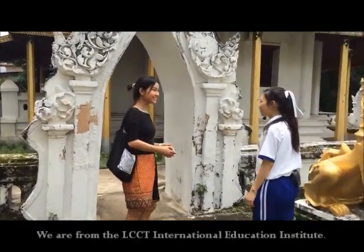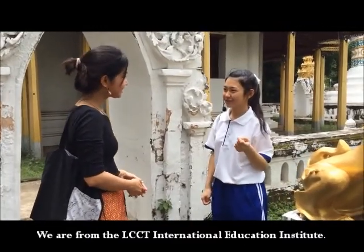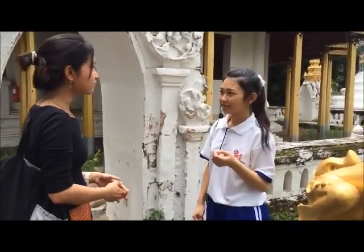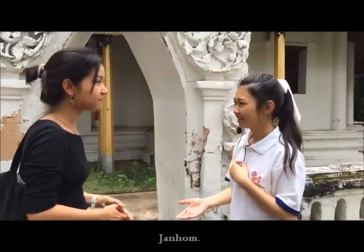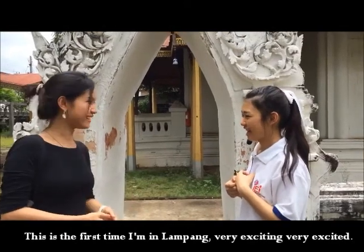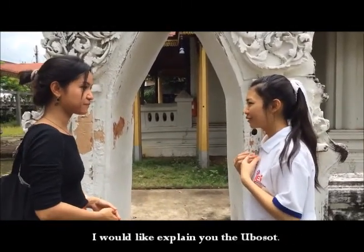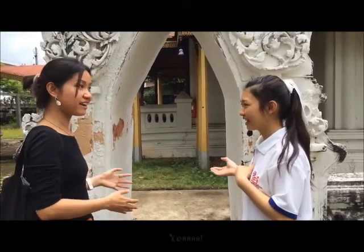Excuse me, we are from the LCCT International Revolution Institute. Where are you from? I'm from Laos. And what is your name? Chanhom. Is this your first time in Lampang? Very excited! I would like to explain to you the Ubo Sot. Could you show me around? Yes.